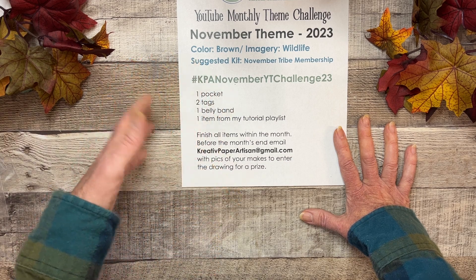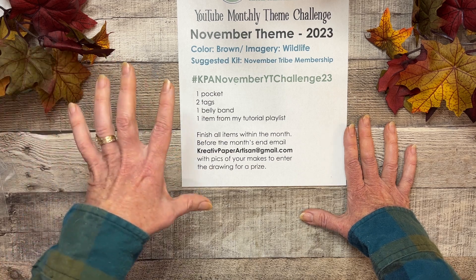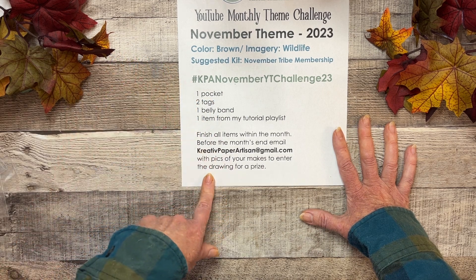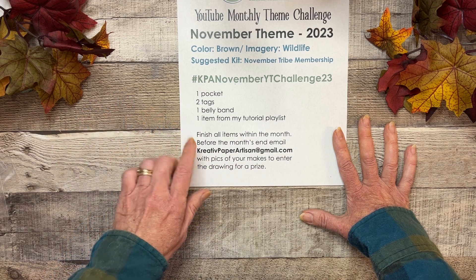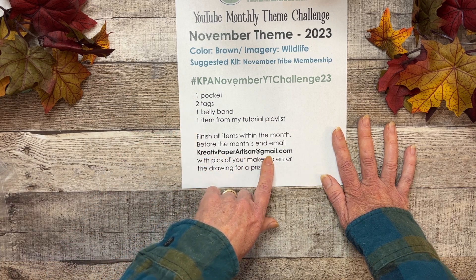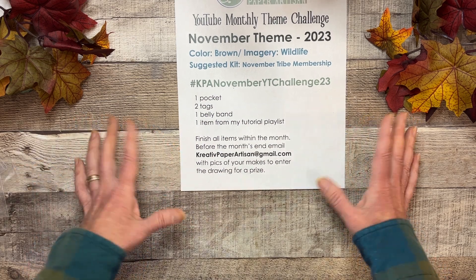Not everyone on YouTube is in my Facebook group, although I do have that event in my Facebook group and I'd welcome you to join if you haven't yet. But in case there are people not in my Facebook group, I can't track what you've done unless you email me. So before the month is over, email me all your pictures of everything you've made to creativepapeartisan at gmail.com.